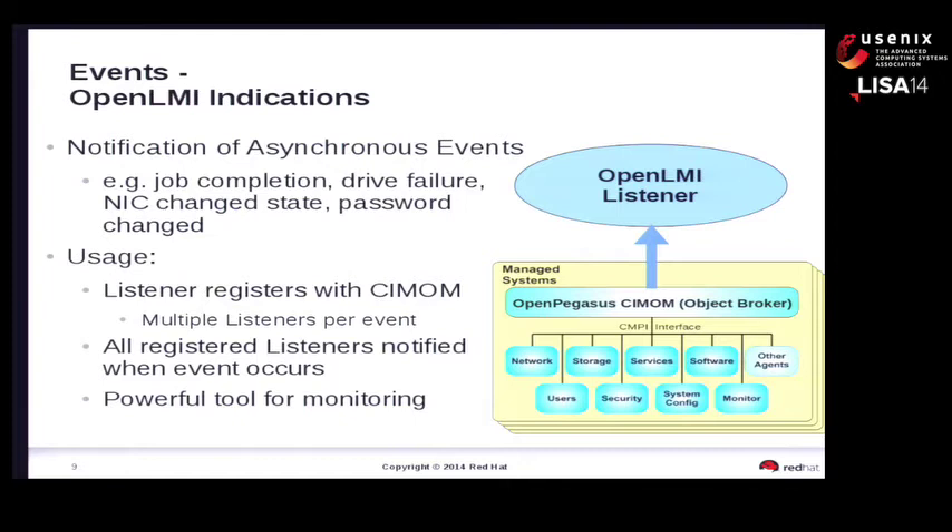Indications are built into the LMI infrastructure. Inside the providers you've got the usual attributes and methods, plus indications - the events. An indication is registered with the CIMOM, the object monitor, saying 'I have the ability to let you know any time this event happens.' On the client side, your client can say 'I'm interested in this event, please let me know whenever it occurs.' The client registers with the CIMOM. When that event occurs, the provider reports it up to the CIMOM, which looks up who has registered to receive it and propagates the event back to the client. Very powerful capability for monitoring and managing systems.